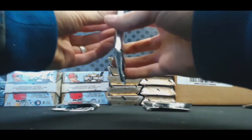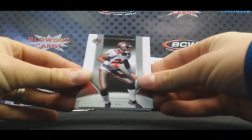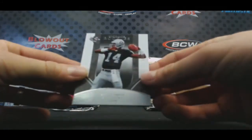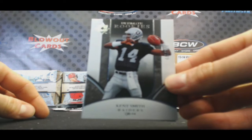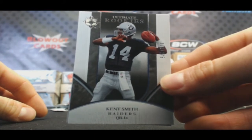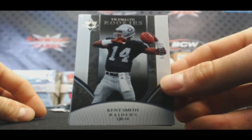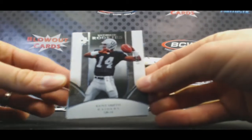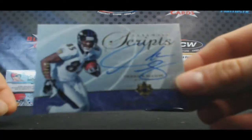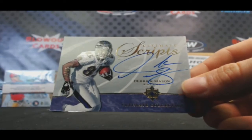Another Ronde Barber. D'Angelo Hall. I have never in my life even heard of this guy, and I've opened a lot of 06 product — Kent Smith. Who is that? Is that Jamarcus Russell? Is that the left-handed Jamarcus? Derek Mason, numbered 30 of 35, on-card autograph. By the tiebreaker, Eric is still in the lead.